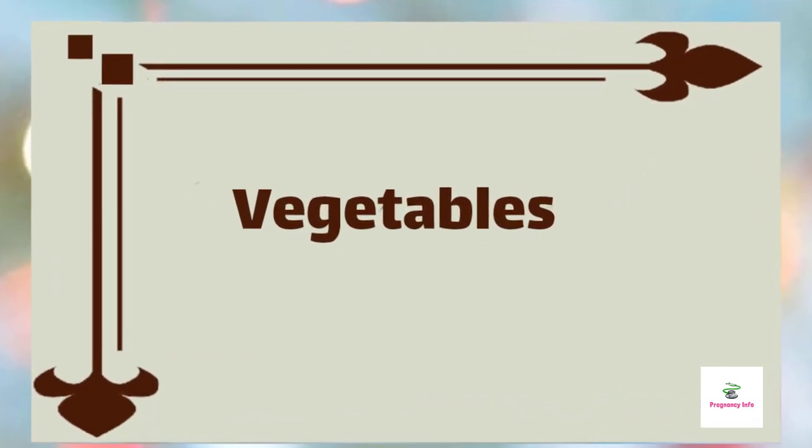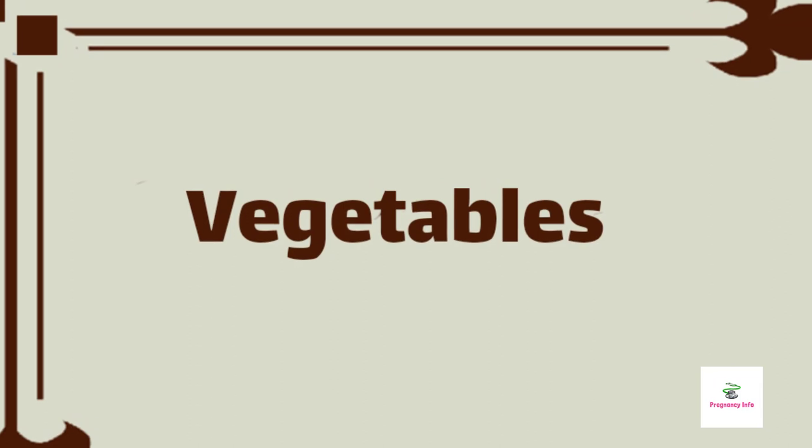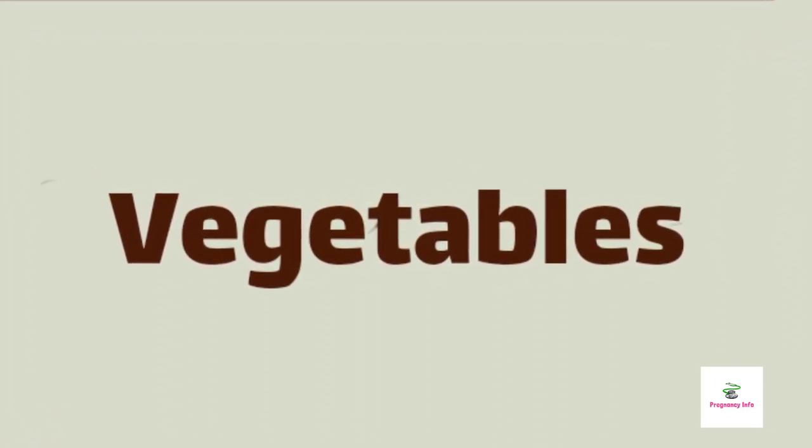Vegetables like carrot, beetroot, spinach, pumpkins, tomatoes, onion, celery, and broccoli are highly recommended foods that you can include in your diet.